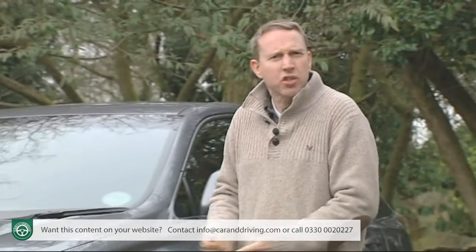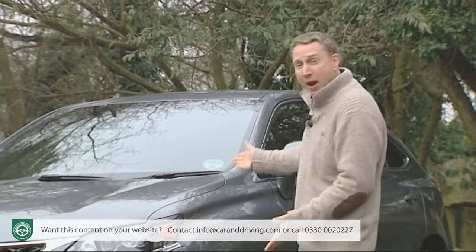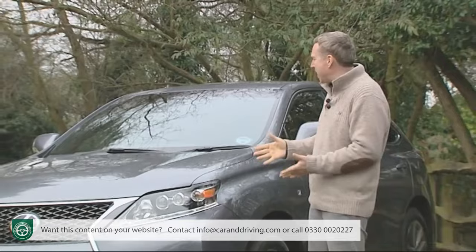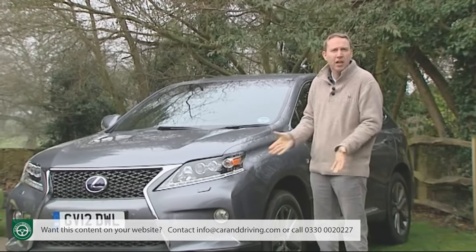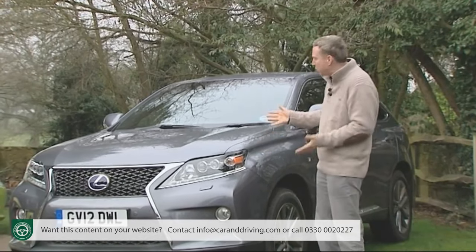Time to readjust your thinking. Here, apparently, is a big petrol-powered, planet-polluting, 300 brake horsepower luxury SUV weighing nearly two and a half tons.